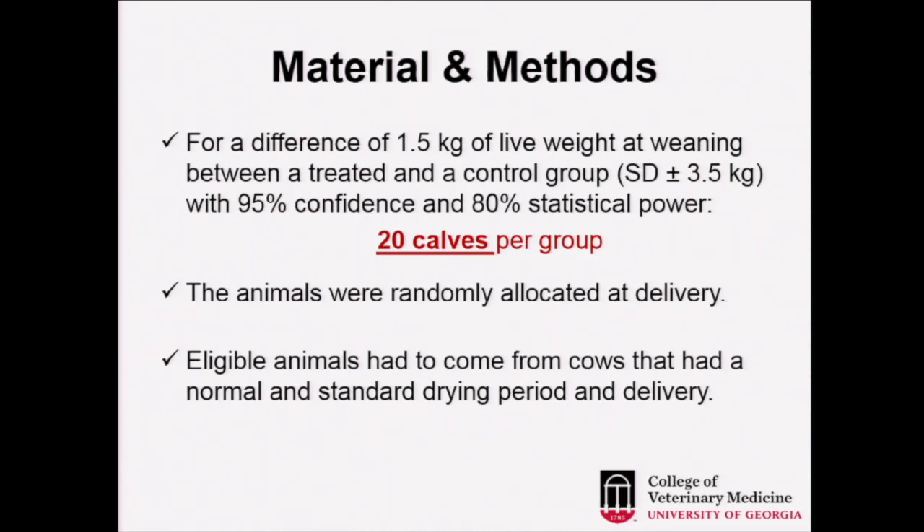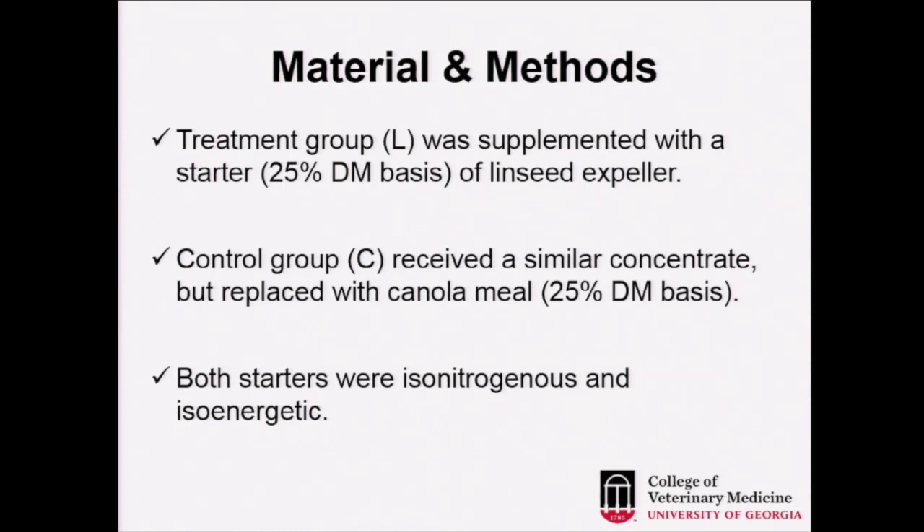To calculate sample size, we expected a difference of 1.5 kg at weaning, with 95% confidence and 80% statistical power, determining a sample size of 20 calves per group. Calves were randomly allocated at delivery from cows that had normal and standard drying periods and deliveries. The treatment group's starter was based on linseed expeller at 25% on a dry matter basis, and the control group was based on canola at the same level — 25% dry matter basis. Both starters were iso-nitrogenous and iso-energetic, since canola and linseed are very similar in protein and oil content.